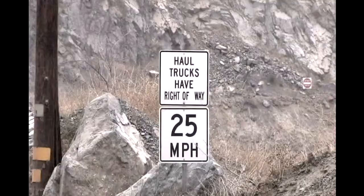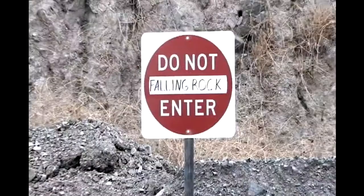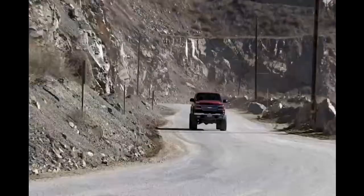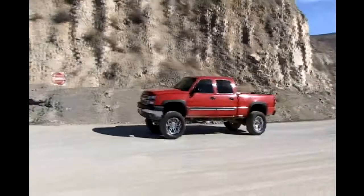When entering the site, you will notice the posted speed limit signs. These should be followed at all times. Failure to do so will put our employees and our visitors at risk. You will also see the posted do-not-enter signs and our berms along the sides of the roads. These are for your protection from falling rocks from the rock face. You should not drive or stand on the quarry side of the berms.